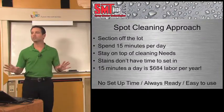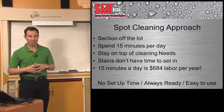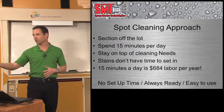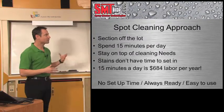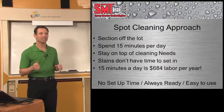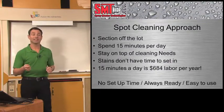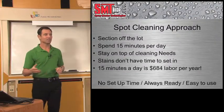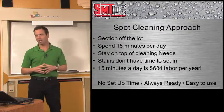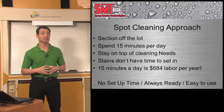One of our best clients is a nationwide convenience store chain, and they have one of our systems in every one of their facilities. They've adopted this spot cleaning approach where they section off their lot and do section one on Monday, section two on Tuesday, and so forth — staying on top of their cleaning needs so stains don't have time to set in. And yes, it does pick up gum if you get out there before it has time to sit, bake in the sun, and become part of the concrete. So 15 minutes a day — that's $700 a year in labor, compared to $6,000 a year hiring a contractor once a month.